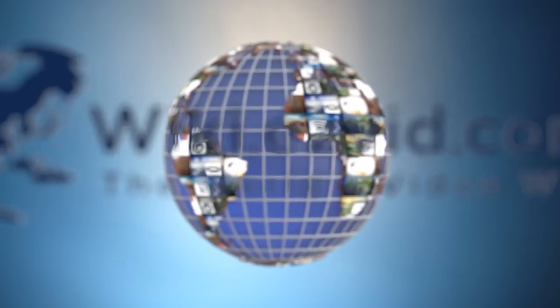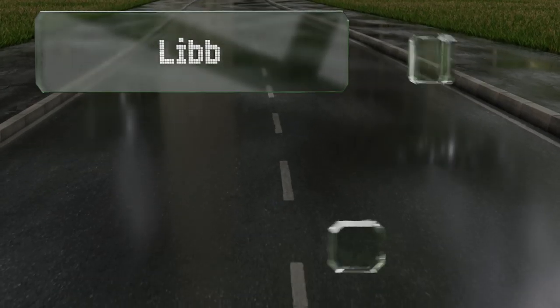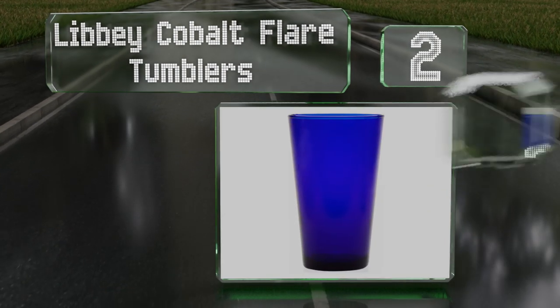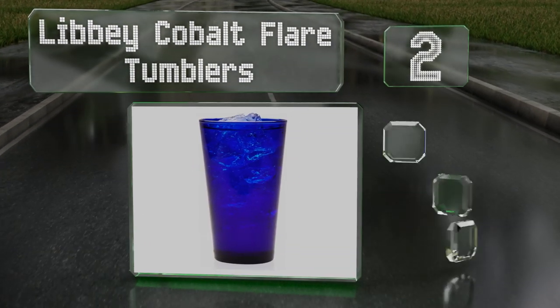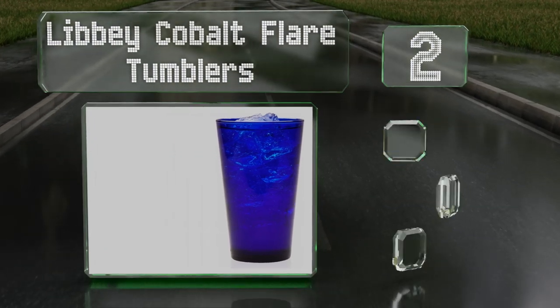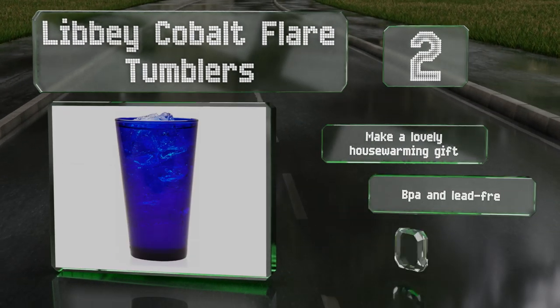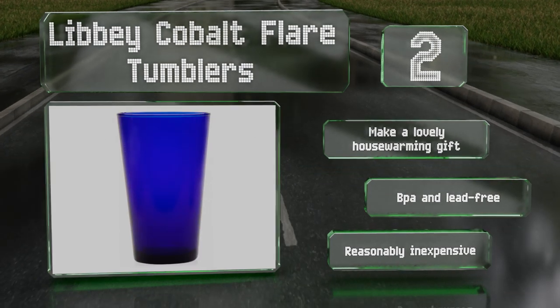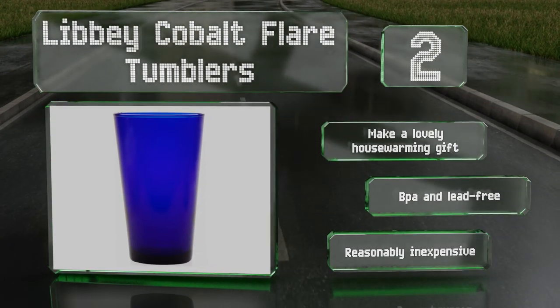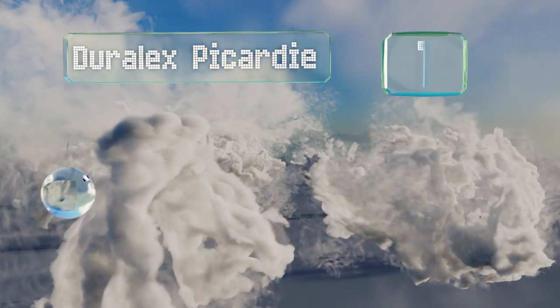At number two, thick and strong, the Libby Cobalt Flare Tumblers come in a striking dark blue with a generous capacity that makes them ideal for a host of beverages from water and juice to beer and cocktails. They're also available as goblets and wine glasses. These make a lovely housewarming gift and are BPA and lead free. They're reasonably inexpensive too.